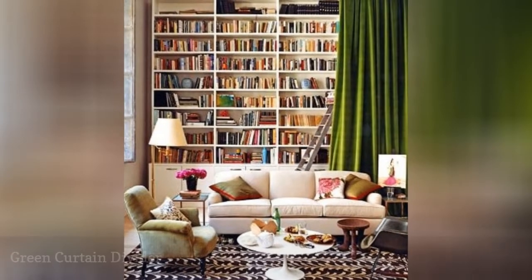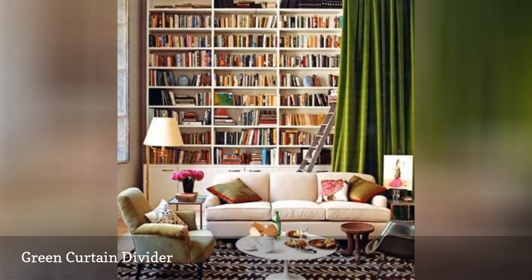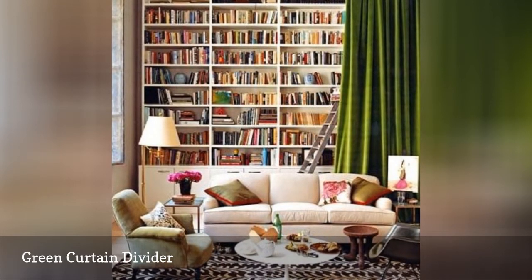If you're big on books but low on space, one option is to keep the reading area separate by using a curtain. In this home, a simple green curtain is all it takes to create a hideaway library that can appear and disappear whenever it's needed.